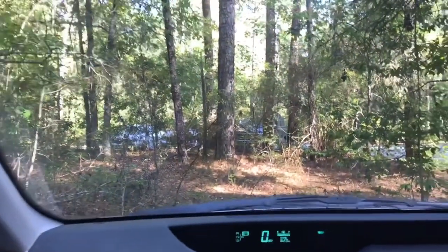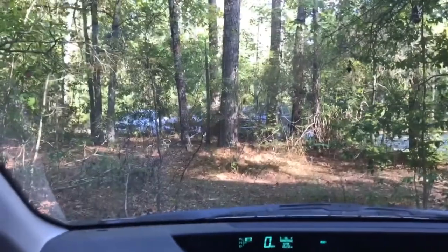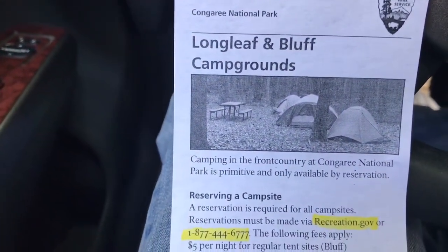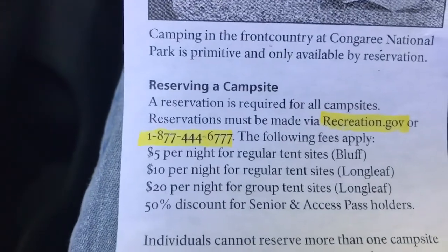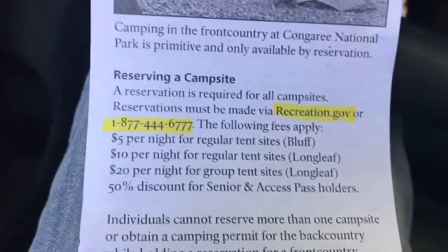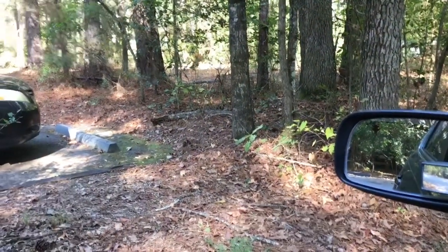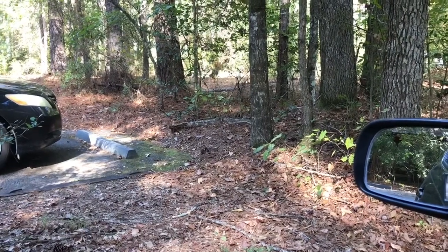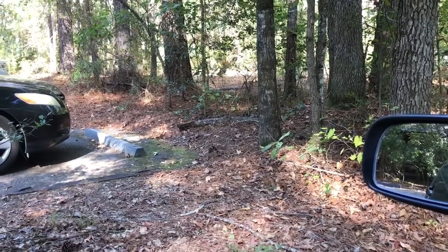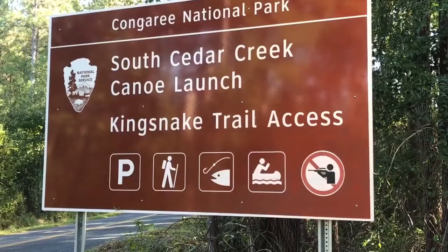I just talked to the welcome center guy and he let me know about camping. Here's how it works: they have two campsites — Longleaf and Bluff — those are charged campsites, you have to go to recreation.gov or call a number. But he said they do have another one, the backcountry area, where you backpack in and that's free — you just camp in the wild. There's a parking lot there and he said I could park there overnight.